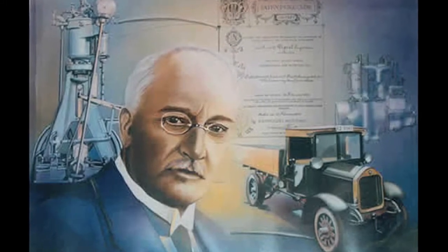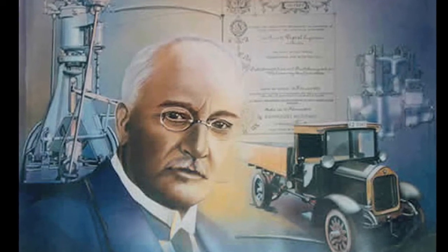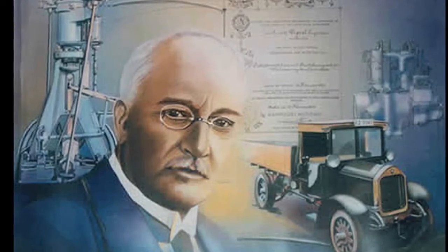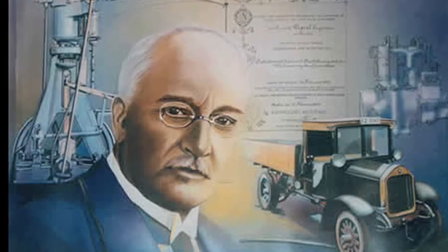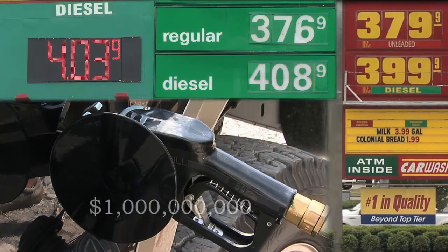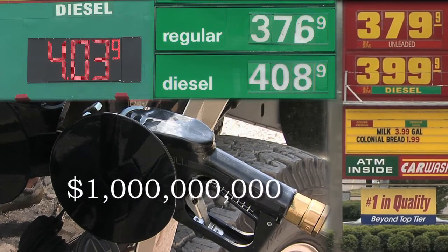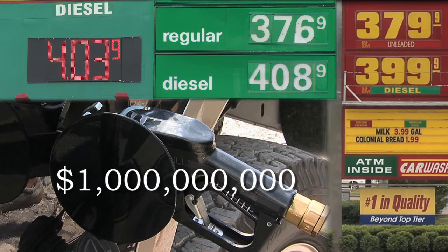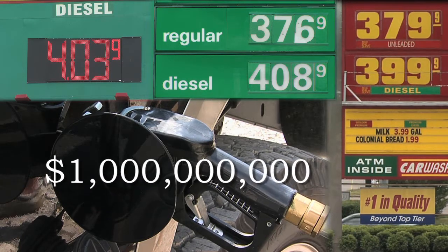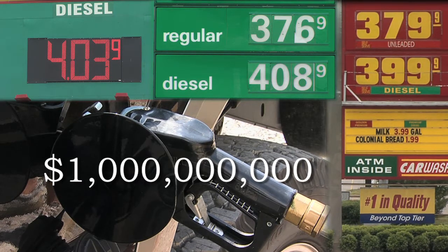More than 110 years ago at the 1900 New York World's Fair, Rudolph Diesel displayed the first diesel engine, fueled by biodiesel made from peanut oil. Today we send one billion dollars a day to foreign countries to buy petroleum diesel. Isn't it time after 110 years that we increase the use of American-produced biodiesel in our diesel vehicles, allowing us to increase jobs and keep our money in America?